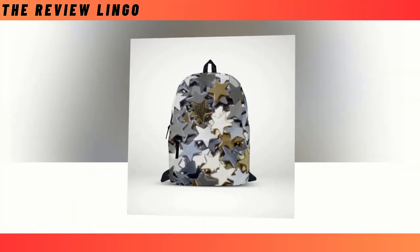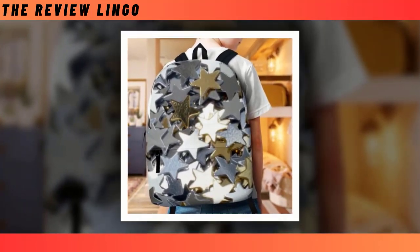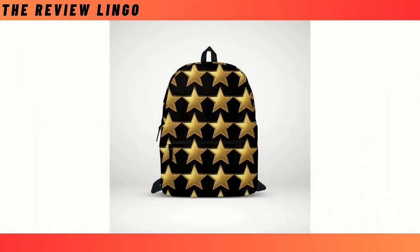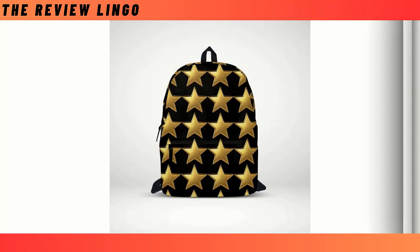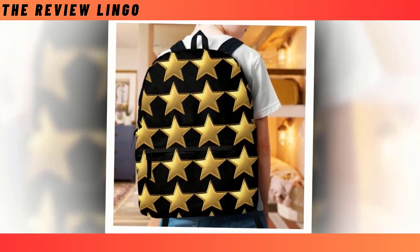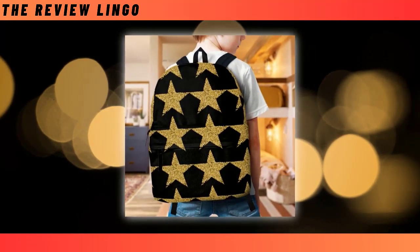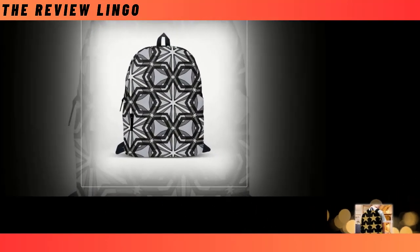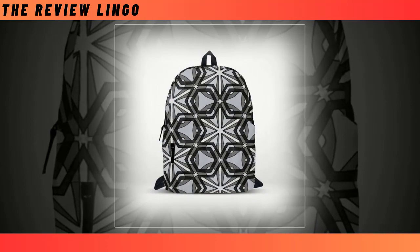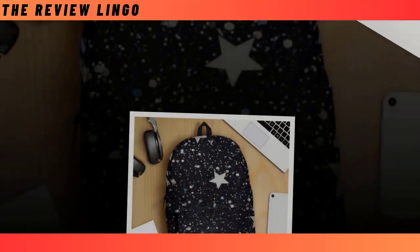In a world where functionality meets fashion, the backpack stands as an indispensable companion for modern individuals. From navigating bustling city streets to conquering rugged wilderness trails, the backpack embodies mobility and preparedness. Whether it's the sleek mini-starry design, the celestial elegance of the Parton Star Backpack, the sophistication of the mini-glitter Golden Star and mini-Golden Star Backpacks, or the rugged charm of the Steel Star Backpack — each design promises to elevate your style while ensuring durability and practicality. Elevate your style with these celestial-inspired backpacks, where every journey becomes an adventure among the stars.